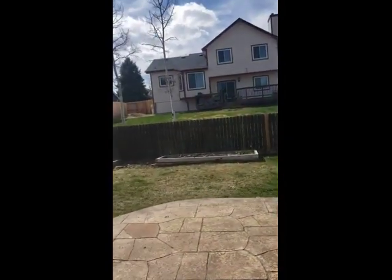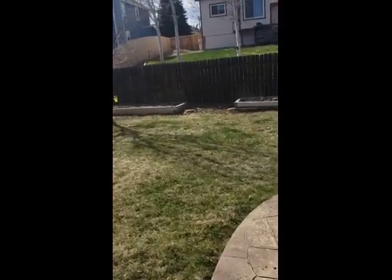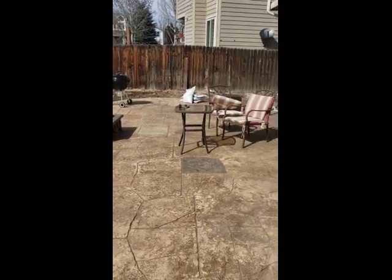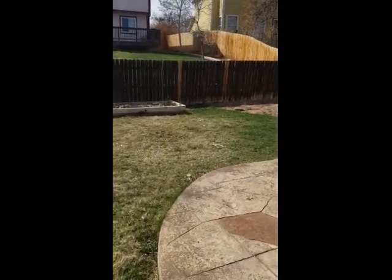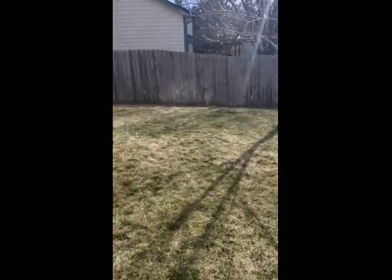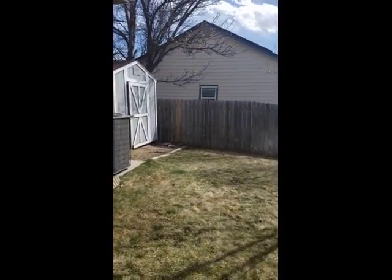Stepping out back quickly, this house has a nice oversized stamped concrete patio, a good size backyard, and a utility shed on the side as well.